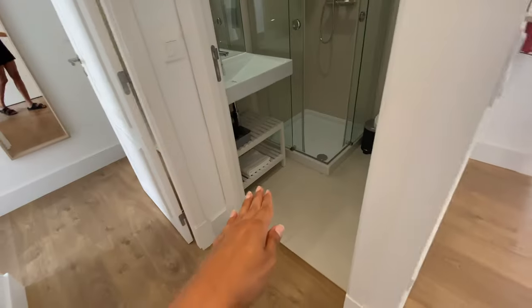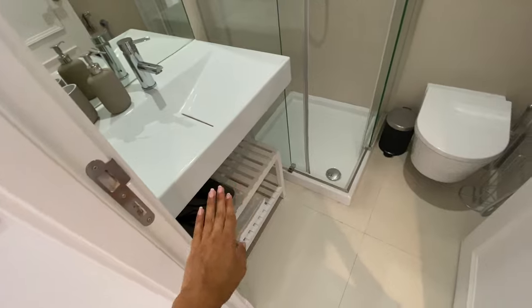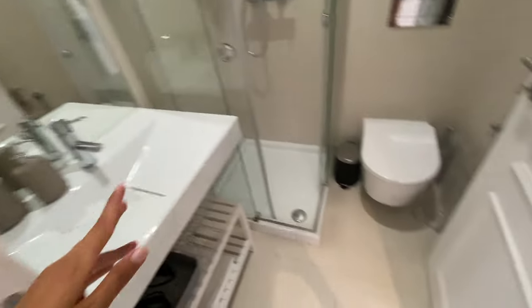This is bedroom number one's bathroom. We're gonna have a sink, a couple of shelves, a mirror, toilet seat, and here we have a shower with two heads.